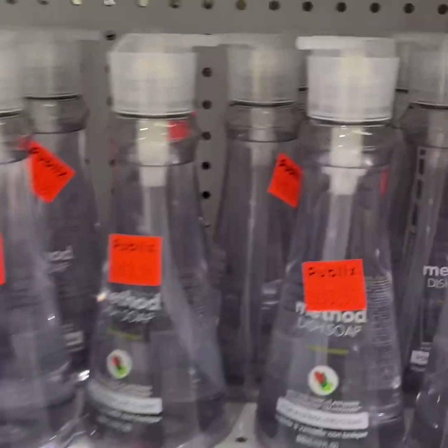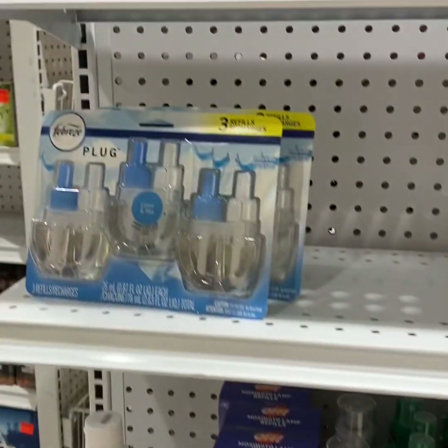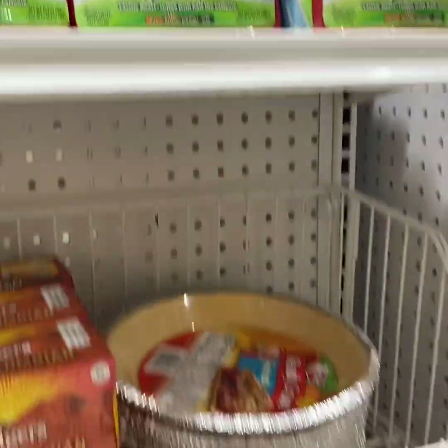Here are the current clearance sale items at my Publix. Note that your Publix may not have the same clearance items as my Publix.